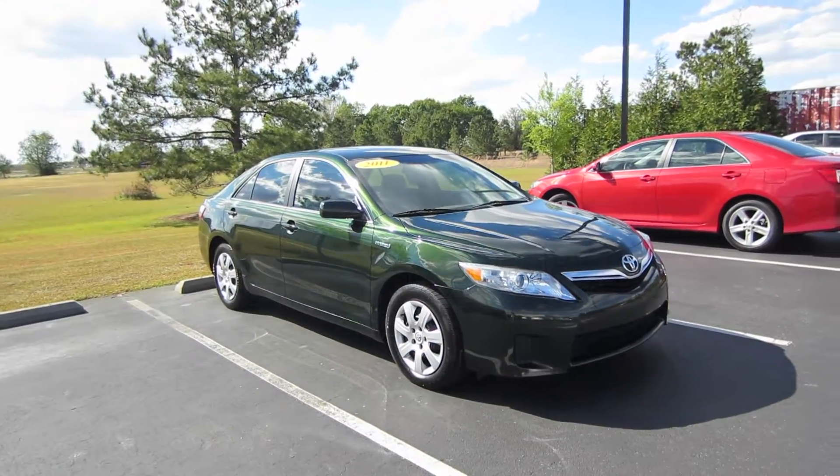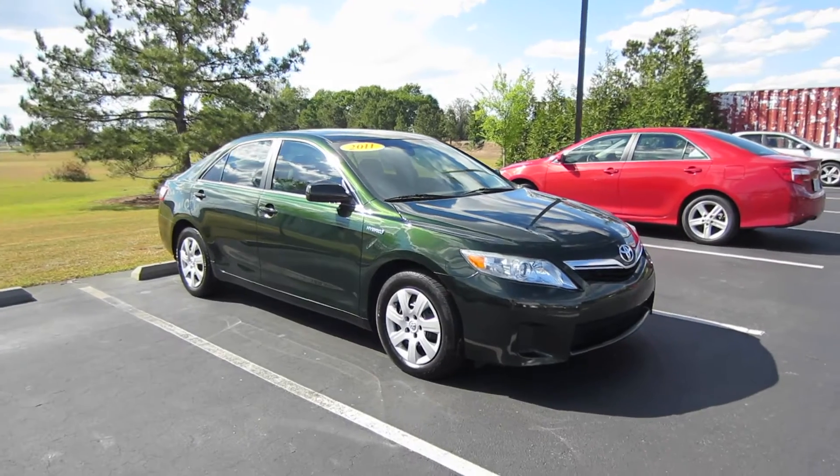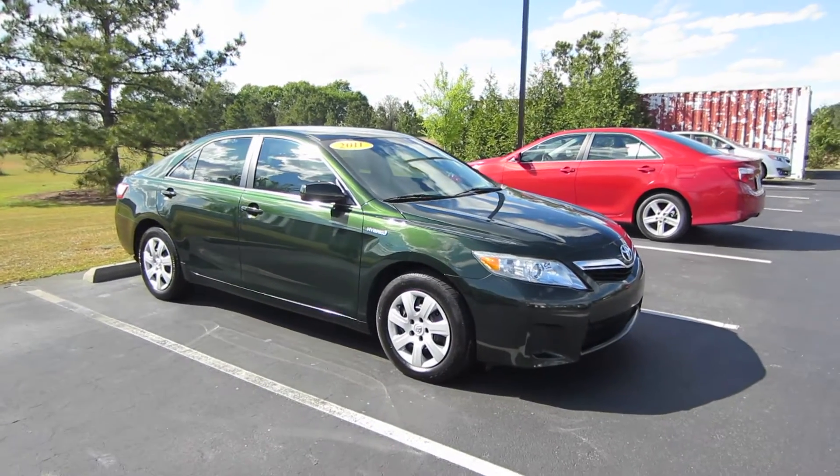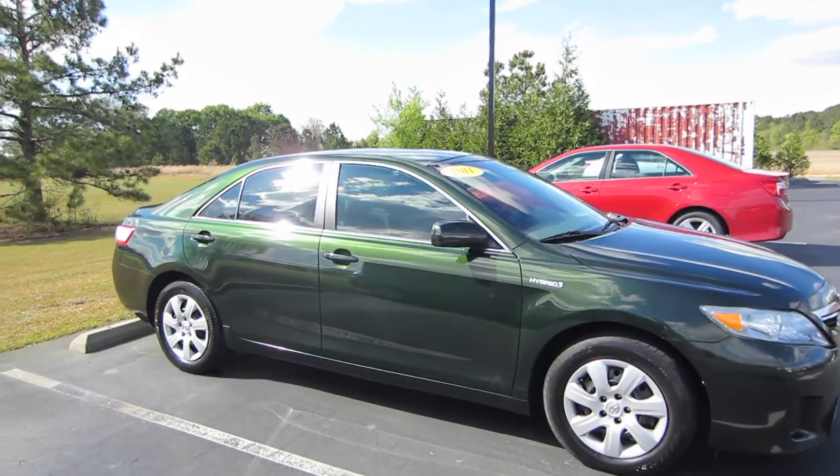Alrighty, hey guys, this is Garrison over at Massey Toyota. Here in front of me we have a 2011 Toyota Camry Hybrid. This particular one is in Spruce Mica, and it does have the Bisque cloth interior.